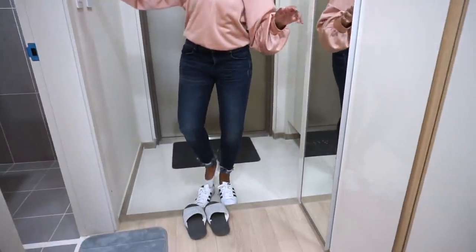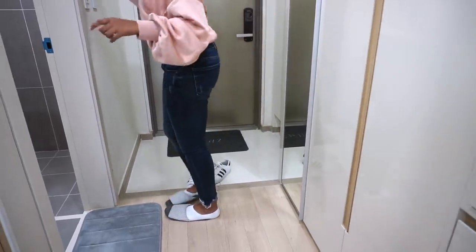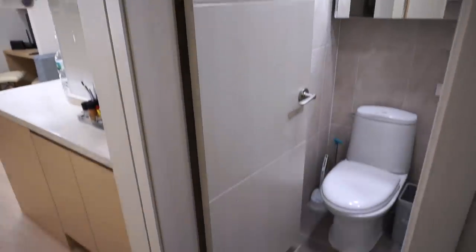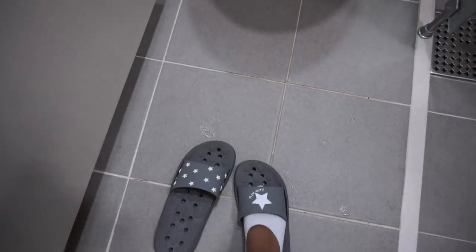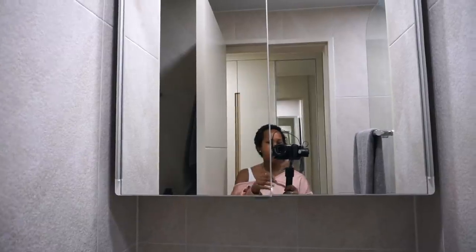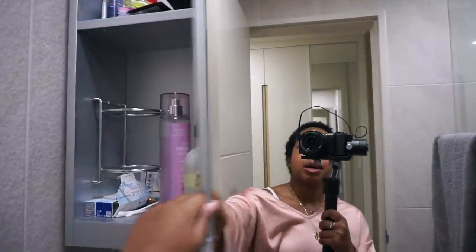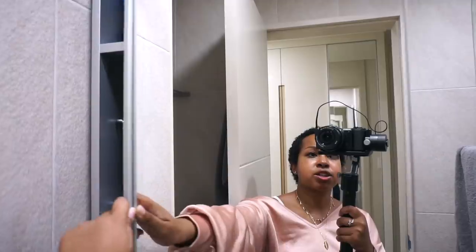I'll go ahead and take off my shoes and put on my slippers. Once walking into my apartment, right on the left we have my bathroom. When I walk into the bathroom, I put on my bathroom slippers, which is also very common in Korea. Right in front of me is this mirror, which also serves as my medicine cabinet — pretty nice for extra storage right above the toilet.